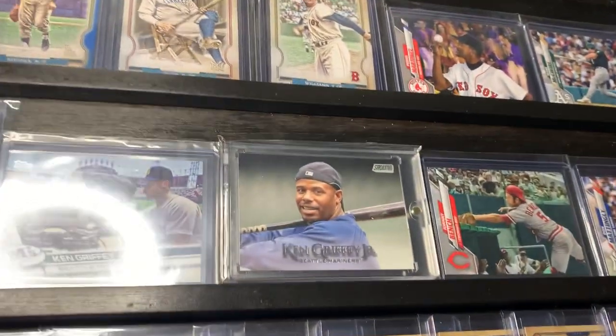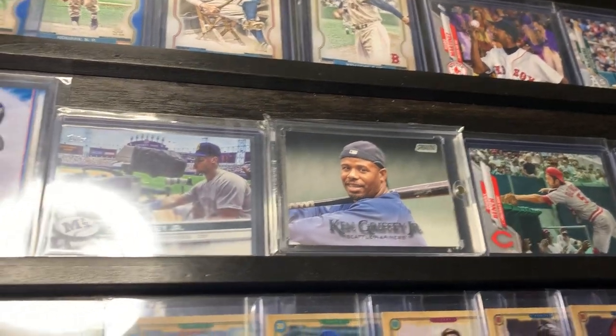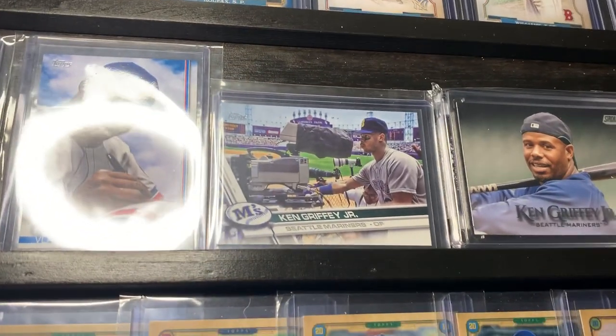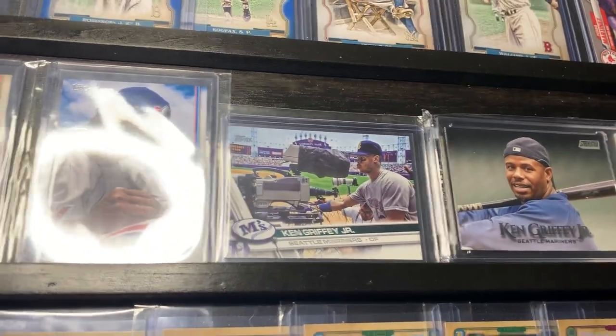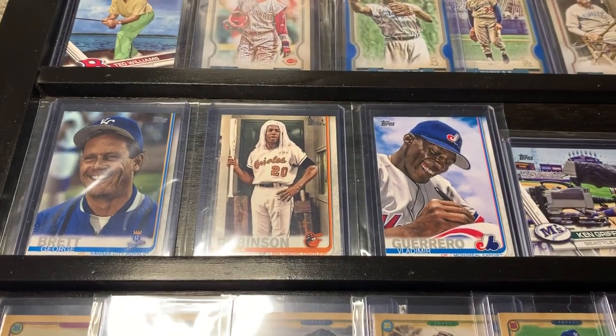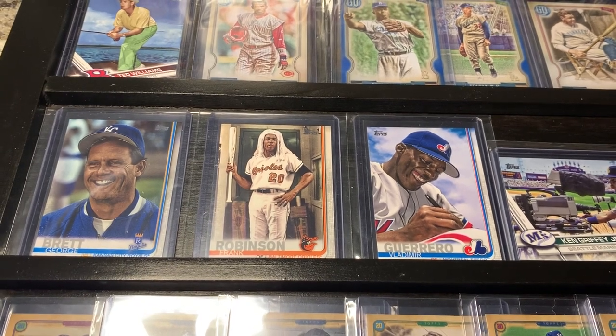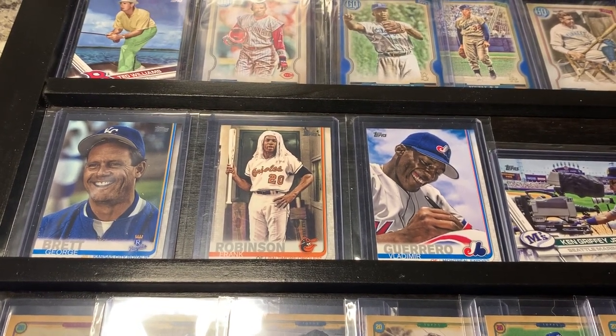This is a super short print of Ken Griffey Jr. that I pulled out of Stadium Club — pretty hard to get. Regular short print of Ken Griffey Jr. behind the camera. Really nice, I think it's last year's Topps: Vladimir Guerrero Sr., Frank Robinson with some sort of mop on his head, and then a nice George Brett.